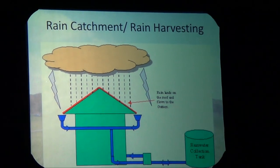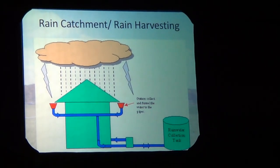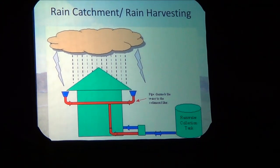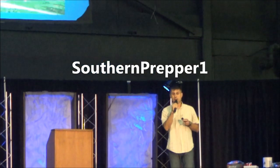Rain catchment — basically whatever the square footage of your home, take half your square footage of a 1,200-square-foot home divided by two, you've got 600 gallons of water for every inch of rain. That's just a ballpark — pretty close. I'm blessed to have a friend who's an operator inside a nuclear facility, so I get a lot of inside information.